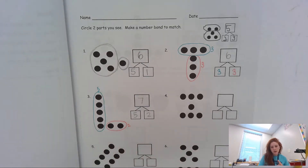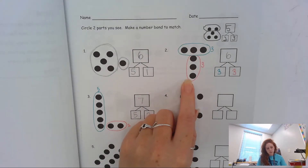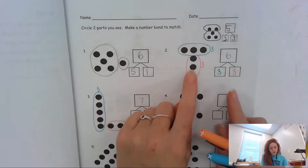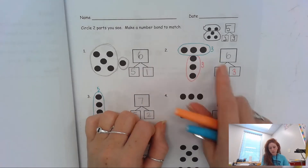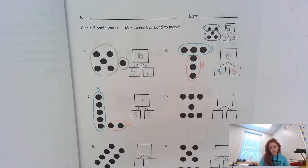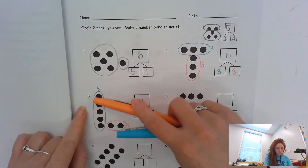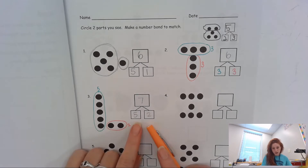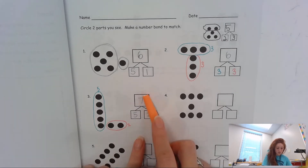Let's do these together. I saw this group and this group. This was a group of three and this was a group of three. I knew that my three and my three were going to go in the part boxes, because these are parts of the whole, and these two boxes come together to be a whole. So your whole for number two should have been six. Then for number three, I saw a part of five and a part of two, and your big daddy number for that one should have been seven.